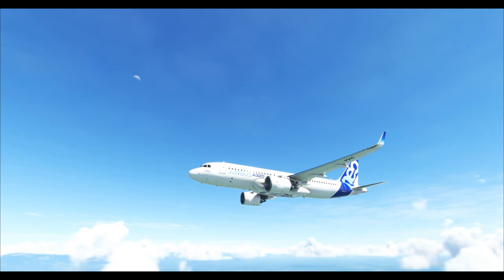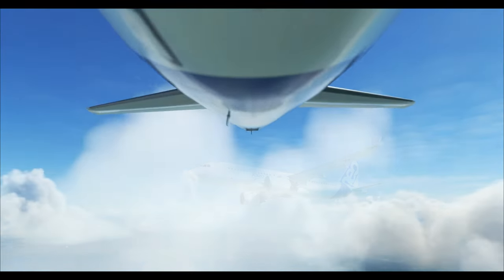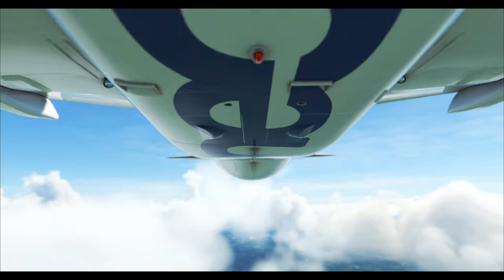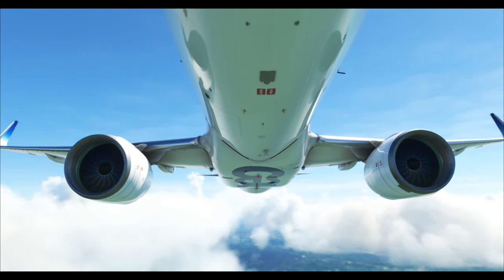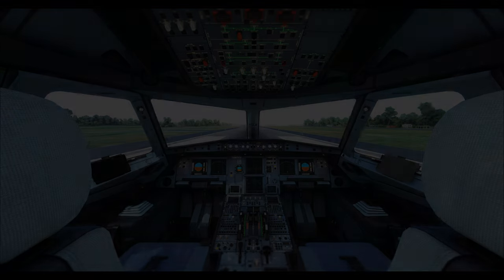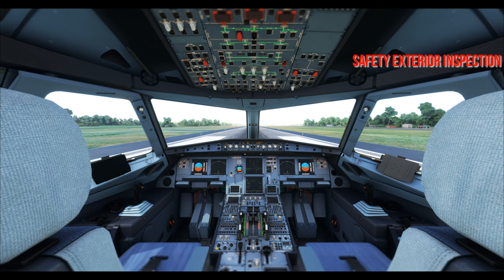We'll quickly go through the flow patterns and checklists using the fly-by-wire mod for the Airbus 320. The whole procedure, as mentioned in previous videos, is a beautiful choreography between the two pilots — sequenced so neither overlaps the other's responsibilities. For this video, the left seat is CM1, who is also PF (pilot flying), and the right seat is CM2, who is also PM (pilot monitoring). Let's start with the safety exterior inspection.